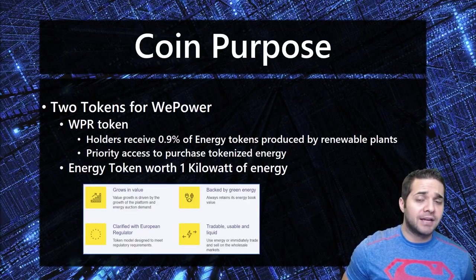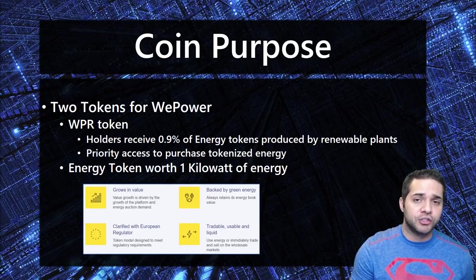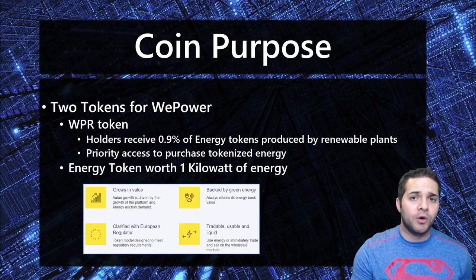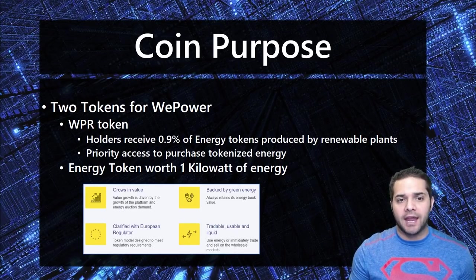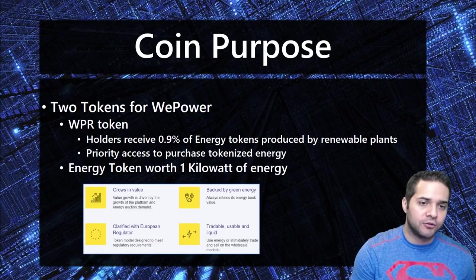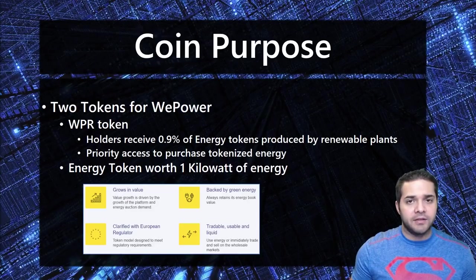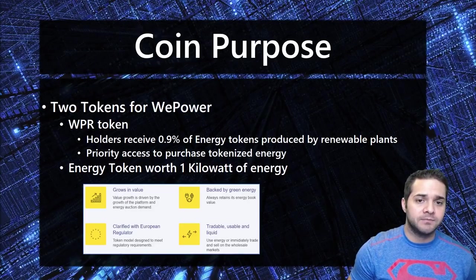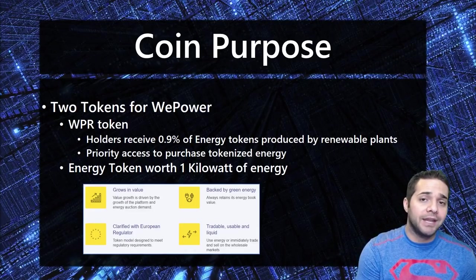Now for the coin purpose, WePower actually has a two token system — the WPR token and the energy token, which is worth one kilowatt. Token holders of WPR will receive 0.9% of energy tokens produced by renewable plants and 48-hour priority access to participate in auctions for purchasing tokenized energy. One energy token equals one kilowatt, and WPR token holders can use this token for energy, sell it before its production, or sell it to the wholesale market when it is produced.